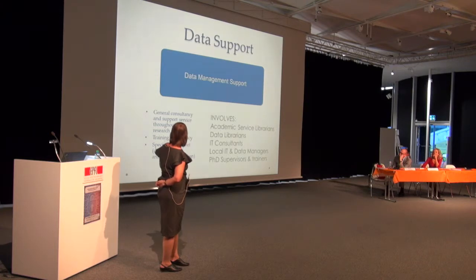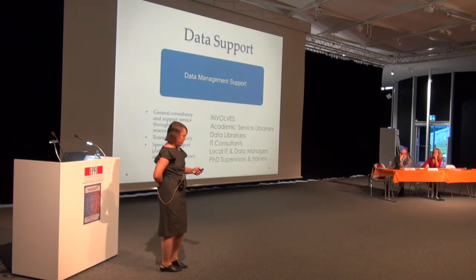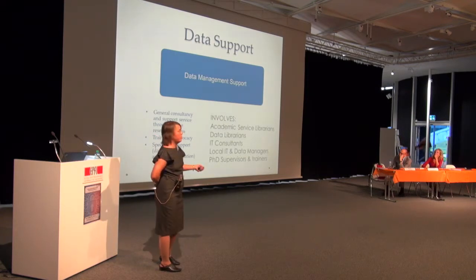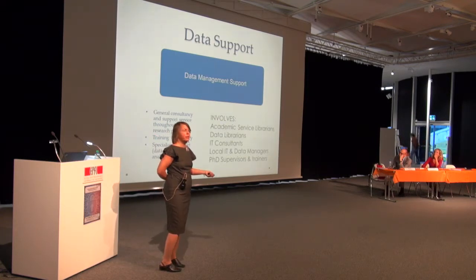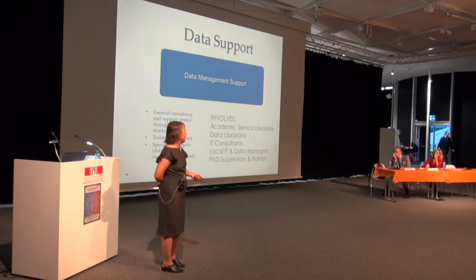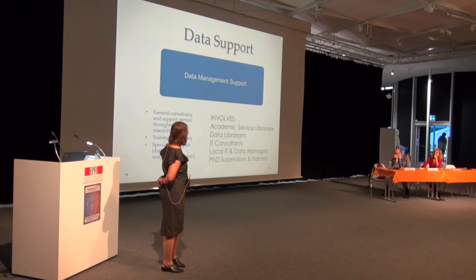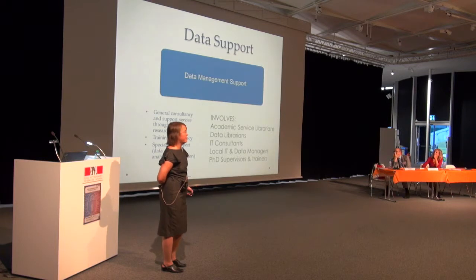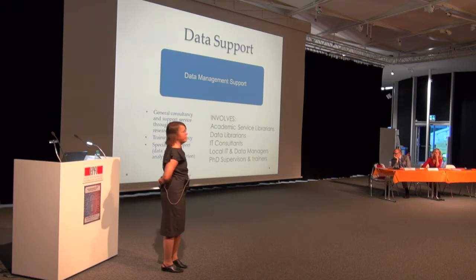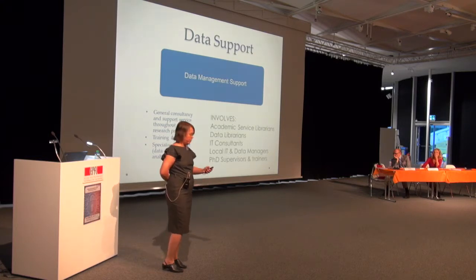The library is stepping up to provide support. They have worked with librarians and hired a research data management coordinator and a training and outreach person as full-time staff. The whole data library team has also received a boost from the research data management funding, resulting in a slightly bigger team. They can give specialised support in data collection, data analysis, and would like to give more support in data visualisation.